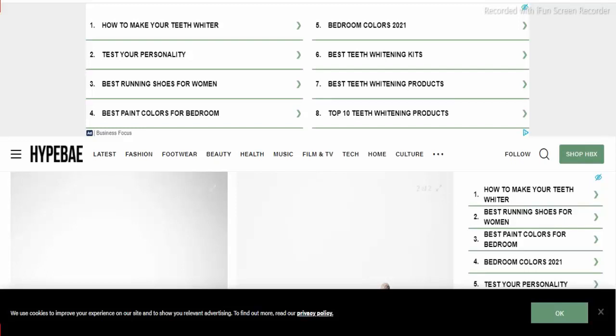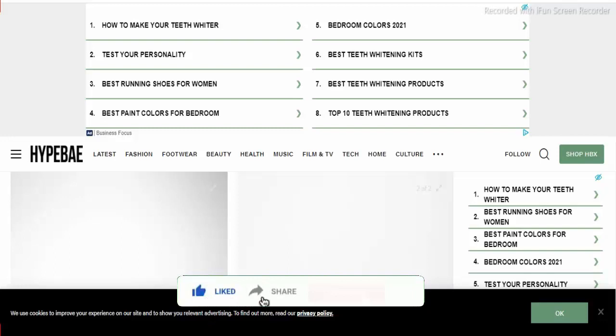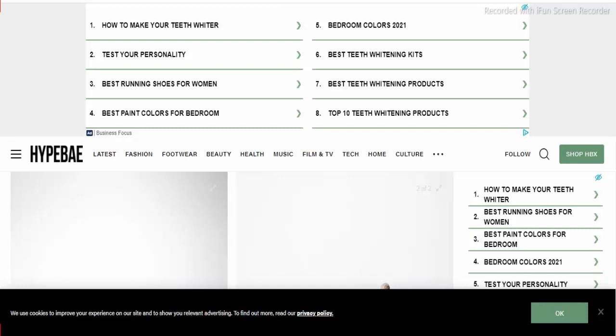Hi everyone, welcome to my channel. In today's video, do you want to know about the review of Verdi's teeth whitening product? In this video we are going to update you guys if you have any plan to buy this product from this website. Stay connected with us and watch till the end to get complete details. Don't forget to like, share and subscribe to my channel and press the bell icon to get notifications of latest videos. Let's discuss the product — it's Verdi's teeth whitening product.